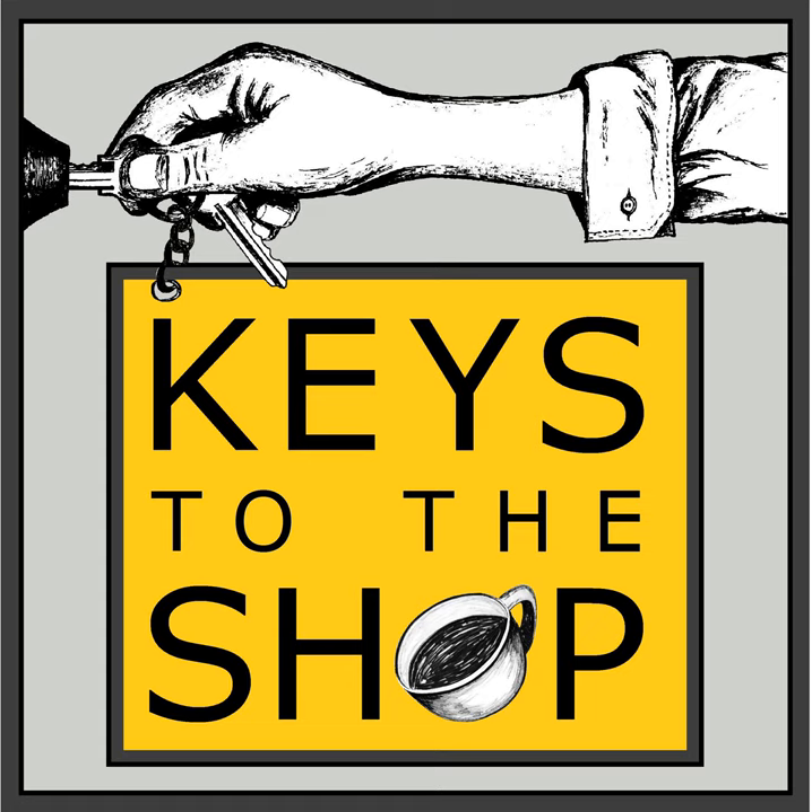Keys to the Shop also offers consulting and coaching — me working directly with you to help you start your business on the right foot or level up your operations, management, and quality. We can work remotely or on-site through cafe assessments. To learn more, email chris@keystotheshop.com and we'll set up a free discovery call.